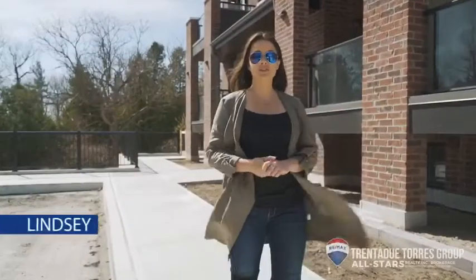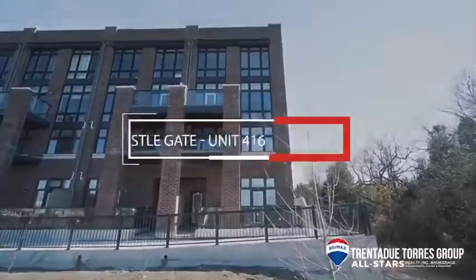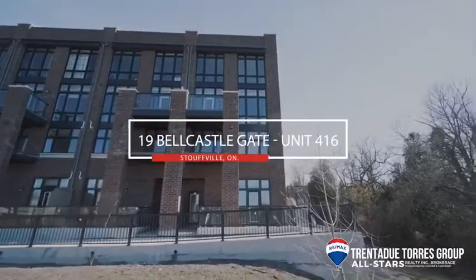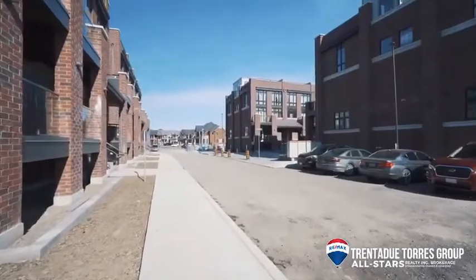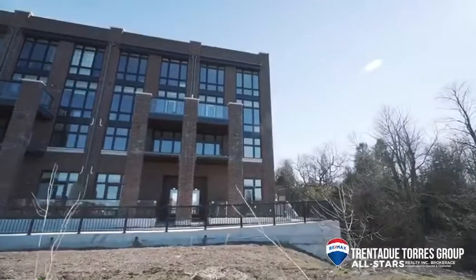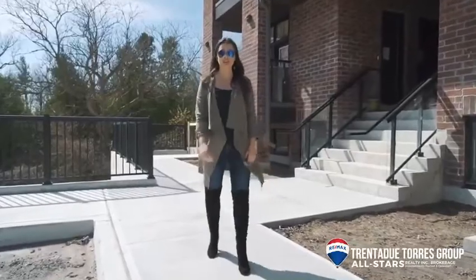Hi everyone, today we're in Stouffville at the Geranium Vista Flats and Towns in the award-winning Cardinal Point neighborhood. This brand new development is completely sold out with only a few units available on assignment sale. Construction has just been completed and the unit is ready for immediate occupancy. Let's make our way down to Sonia and she'll give us the breakdown.